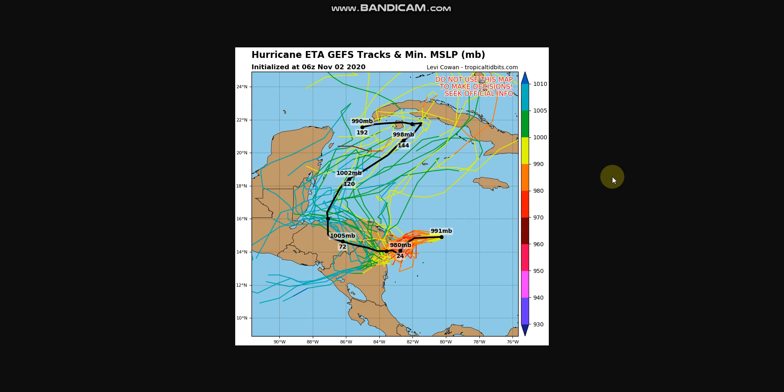This is the GFS Ensemble track right now. As you can see, the millibars are lower than yesterday because this storm has undergone rapid intensification. It makes landfall as a major hurricane, goes through Honduras and Nicaragua, and makes its way out to the Caribbean. After this, we have no clue what will happen as of right now — the models are all over the place, as you can see here. Every single line is a model run.